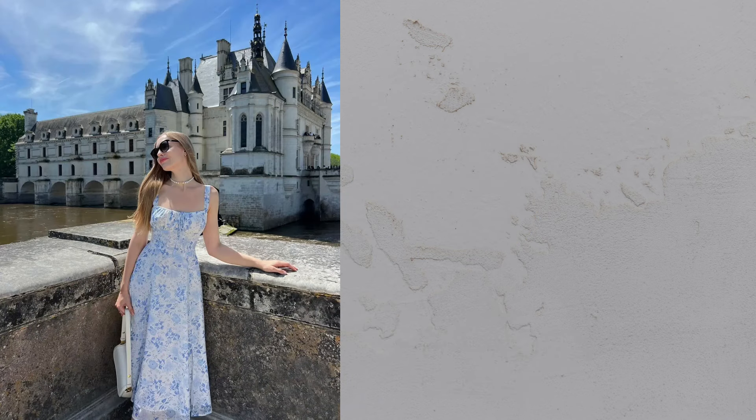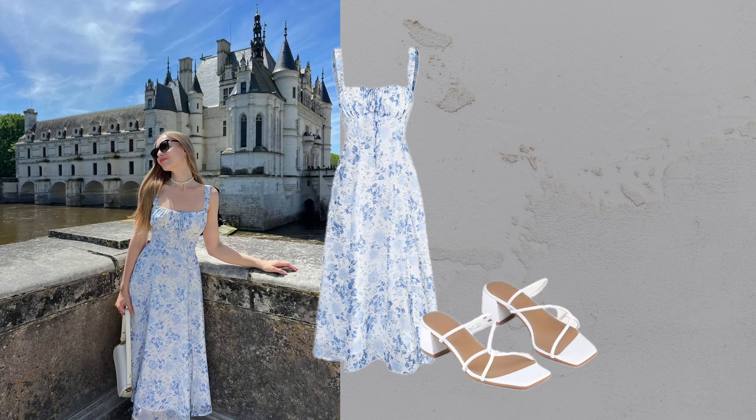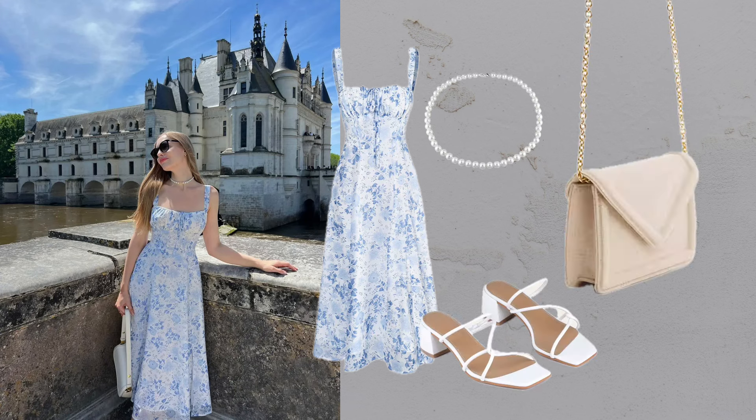Floral midi dress. Perfect for picnics or exploring charming districts, a blue floral midi dress with a wide shoulder bag and sunglasses is effortlessly sophisticated.